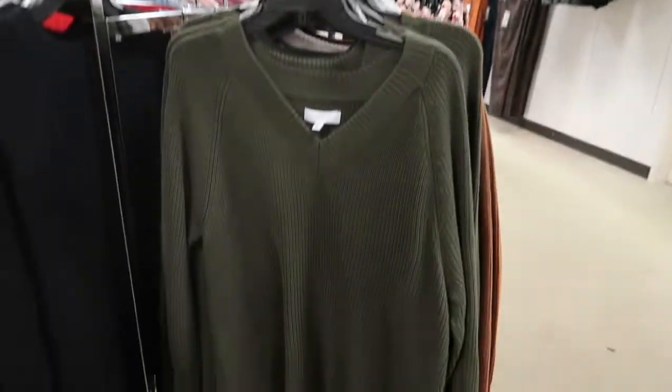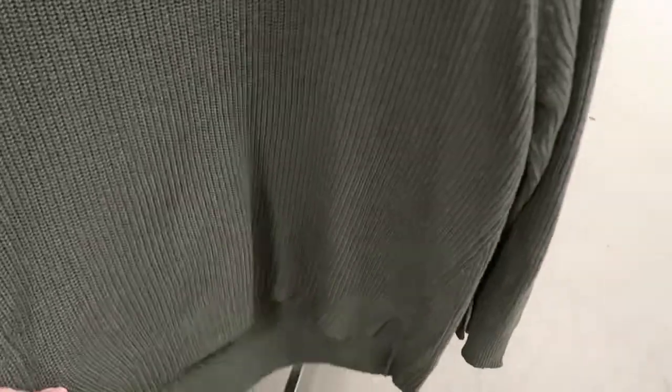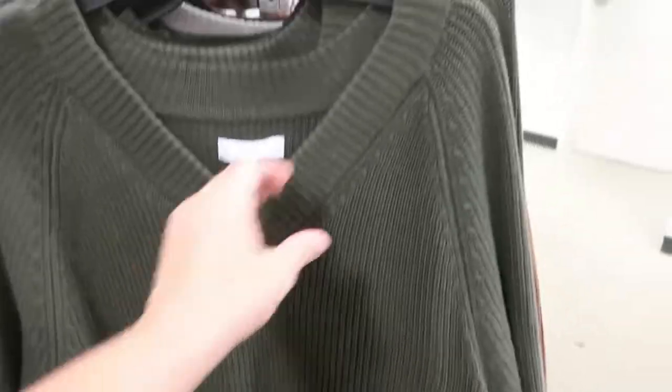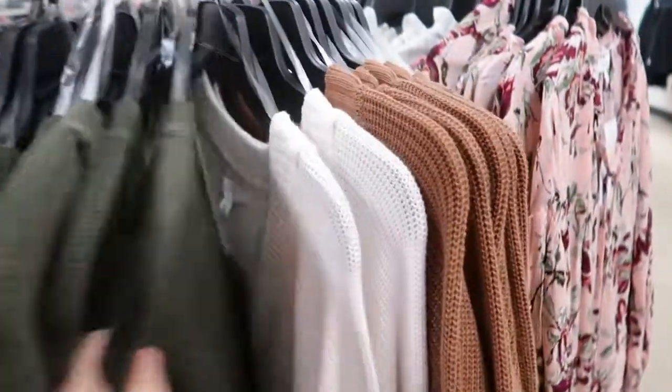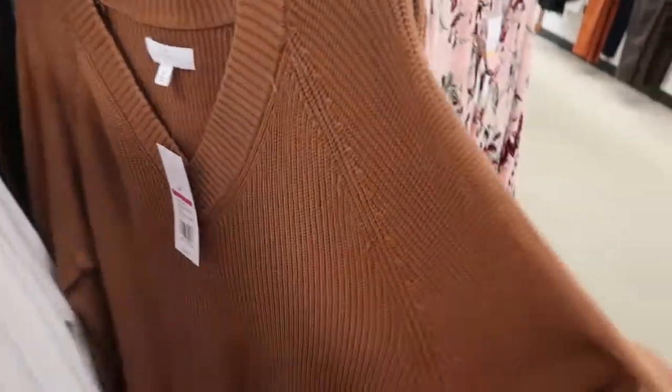These are also $17 from New Direction — just another tunic length sweater that's a little bit lower in the back. They have this one in olive, ivory, and camel.